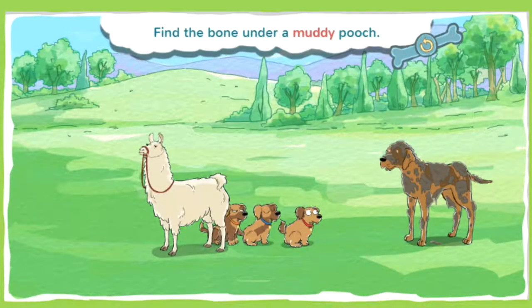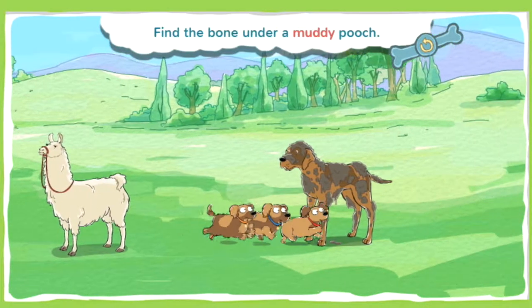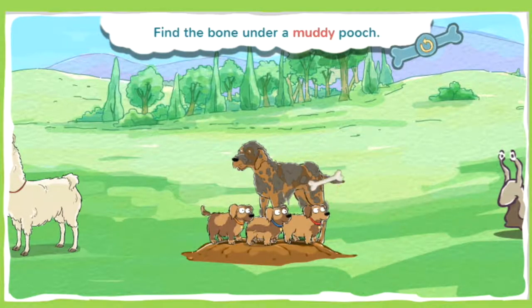This bone is buried under a muddy pooch. When something is muddy, it means it has mud all over it. Go puppies, go! Alright, you found a bone!